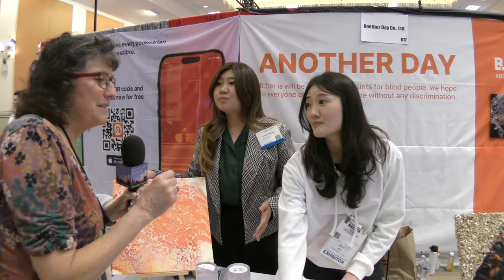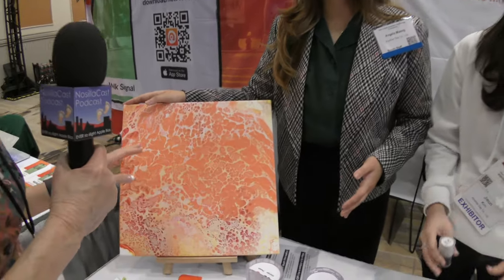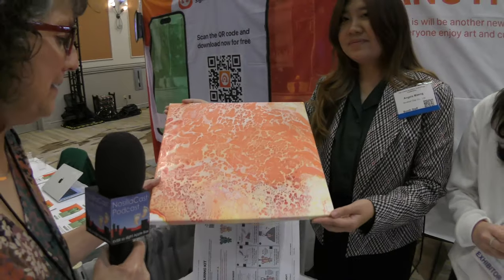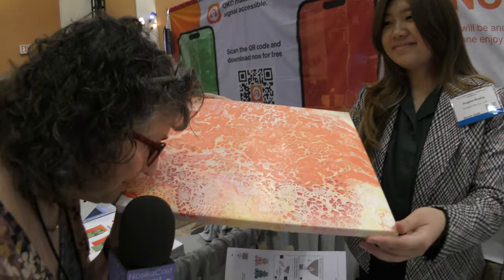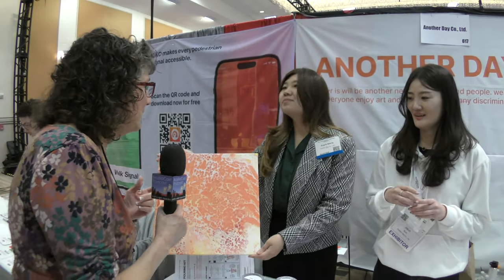I'm going to describe things in detail here because my audience is mostly audio and many are blind, so we need to describe what we're looking at. I see a beautiful painting — the first thing you did was hold it up and tell me to smell it. You've got a big orange painting with a bunch of different colors and it smells really good, but it's more than that.